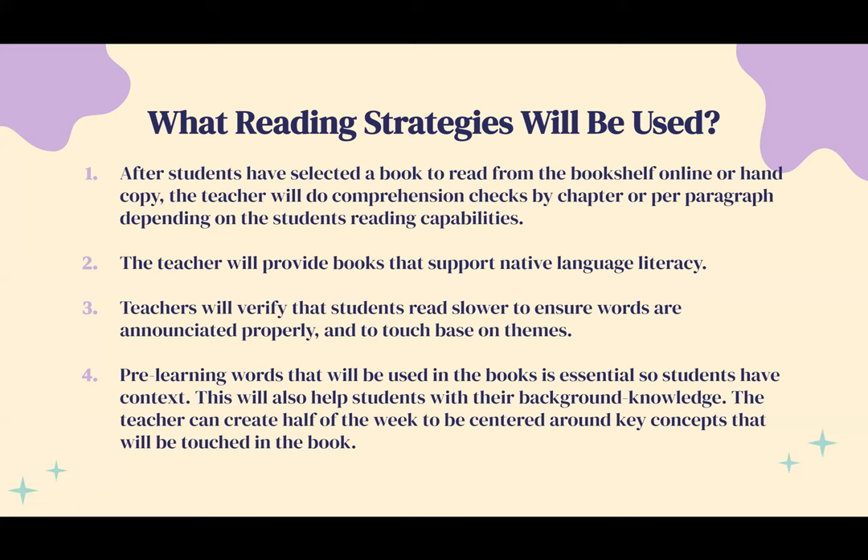Step four: pre-learning words that will be used in the books is essential so students have context and background knowledge. The teacher can dedicate half the week to key concepts that will be covered in the book. For advanced words that students may not be able to pronounce or understand, they can be introduced three days in advance before students read the book, so that when it comes time to read aloud, students aren't as confused and have context and background knowledge already built up.